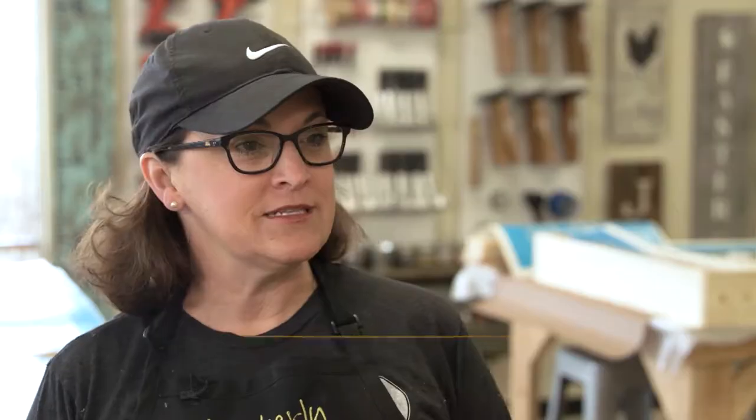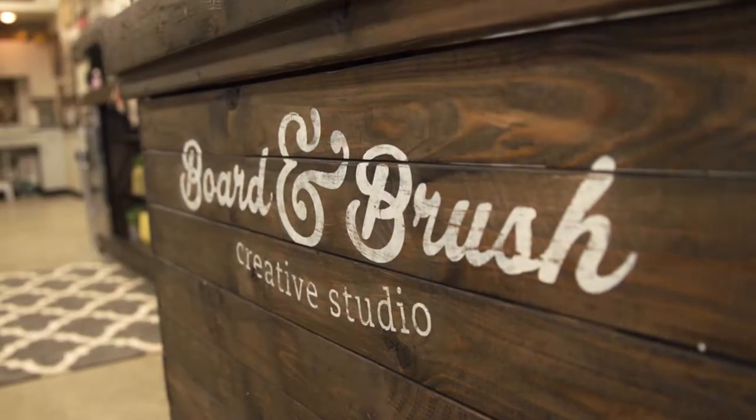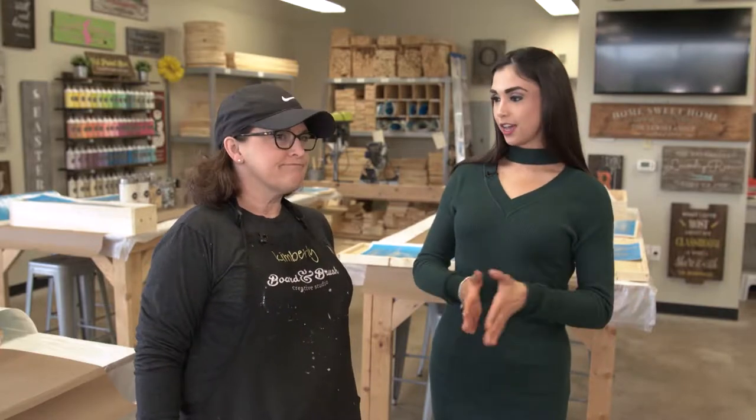That's true, yes. This got started in Wisconsin. Our founder is Julie Selby — she started this business in her basement and it's been growing and growing. So how does this class differ from a typical painting class?